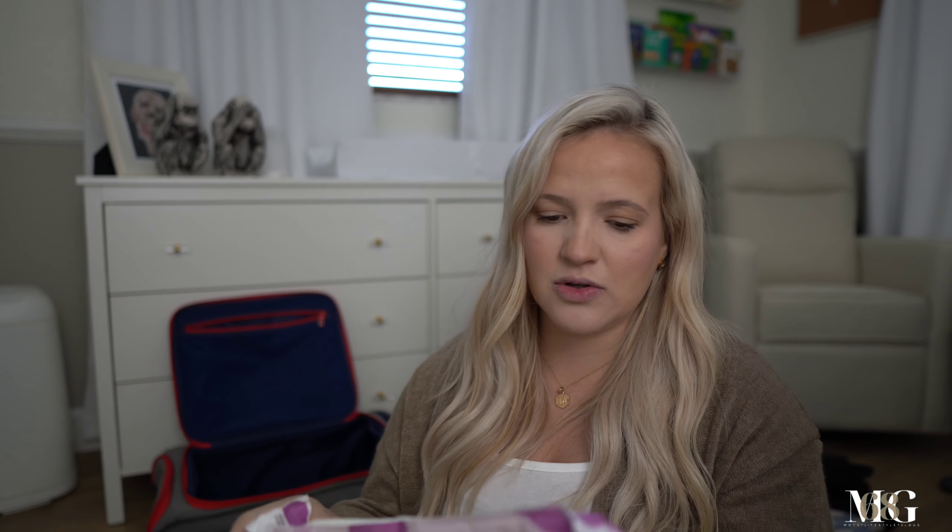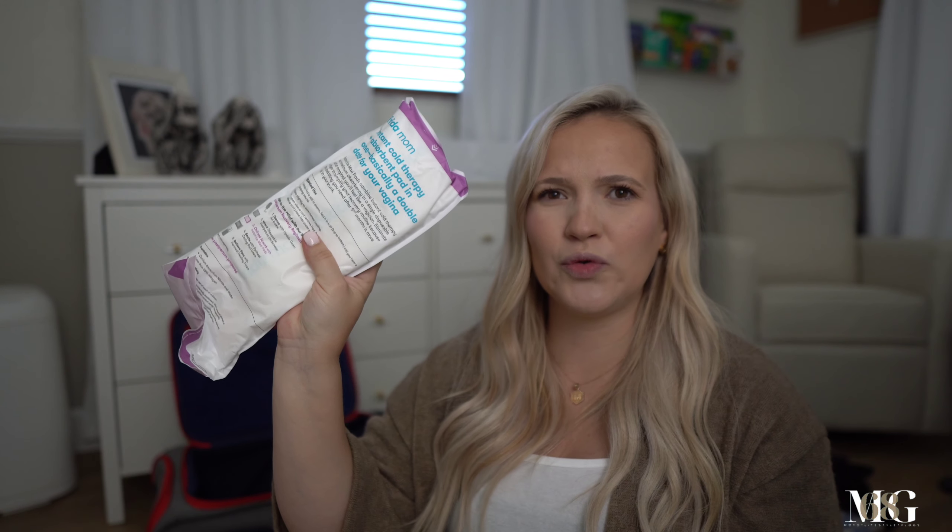Then we have all the postpartum goodies in one of these clear packing cubes — I really like them because you can see right through them. Starting off with the thick big pads — I threw some in there. I know the hospital's gonna have some but I wanted to bring my own. I also brought regular pads and cold pads. I know the hospital will have these too.